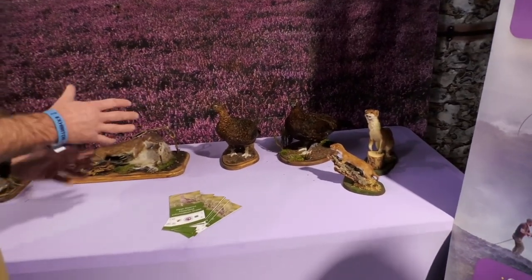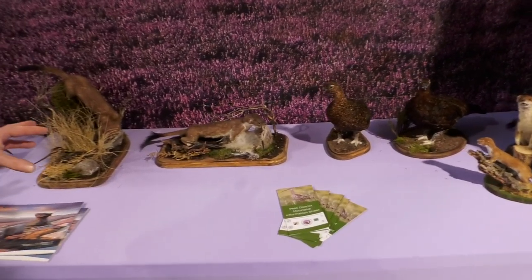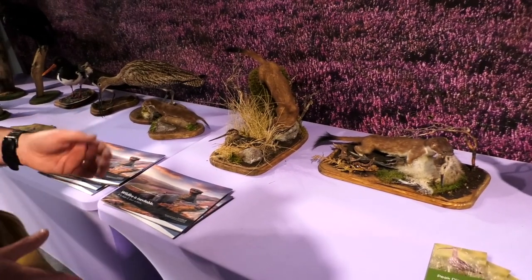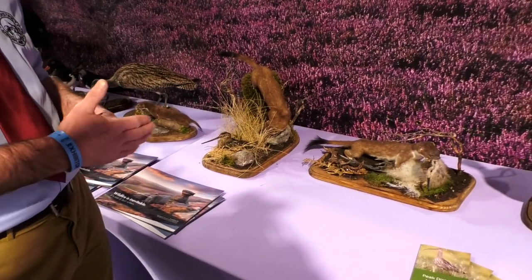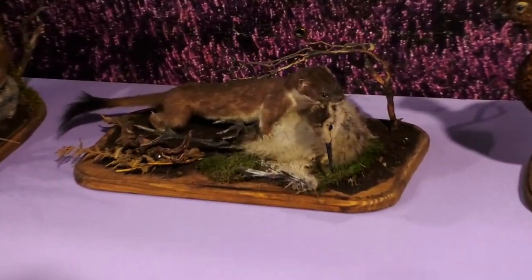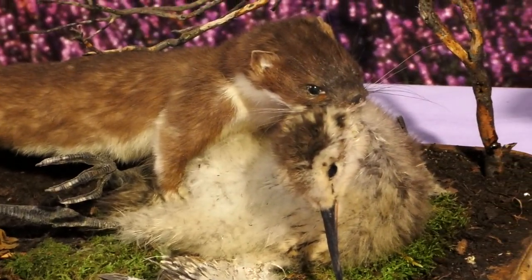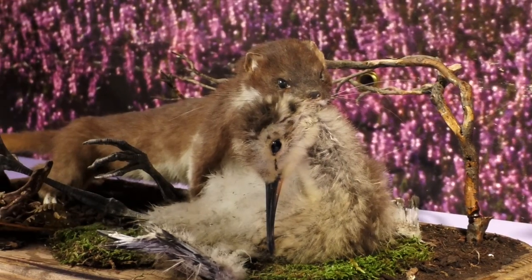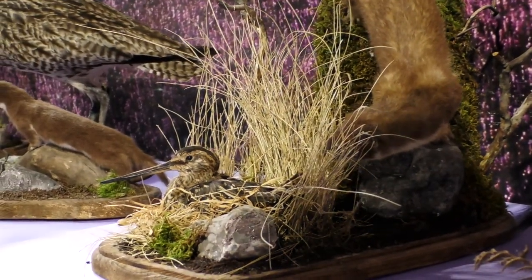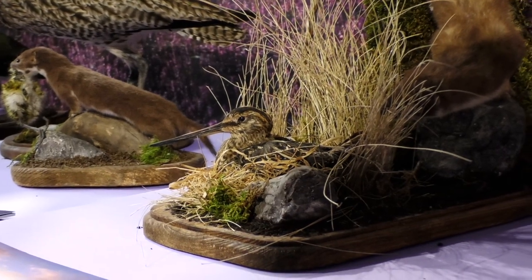One thing I'm really excited about is we've got new additions to our taxidermy — stoats and weasels, cockerel, hen, red grouse — and we've also got stoats and weasels mounted showing the damage they can do to our ground-nesting birds, which is why we manage predators on the moors. It isn't just about grouse shooting; it is the blueprint for a sustainable moorland. The Peak District Moorland Group has been running cameras for the last six years and we've got evidence to back this up.